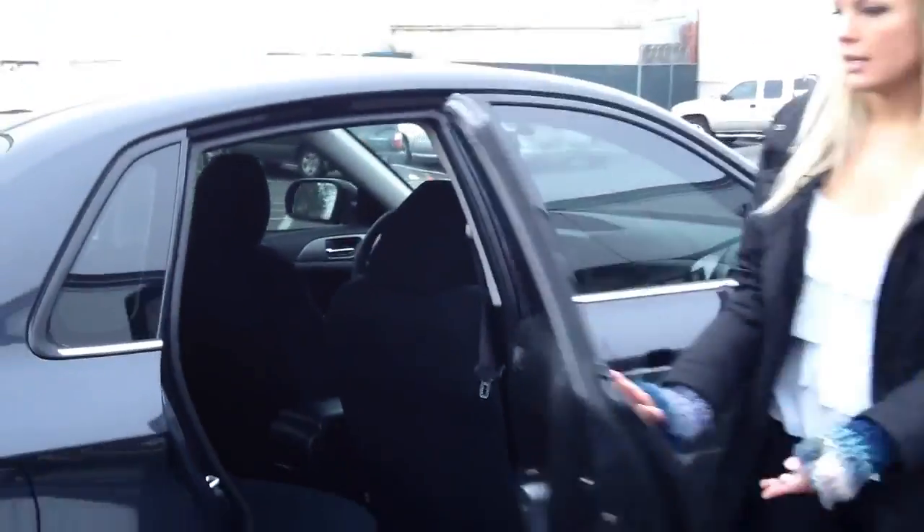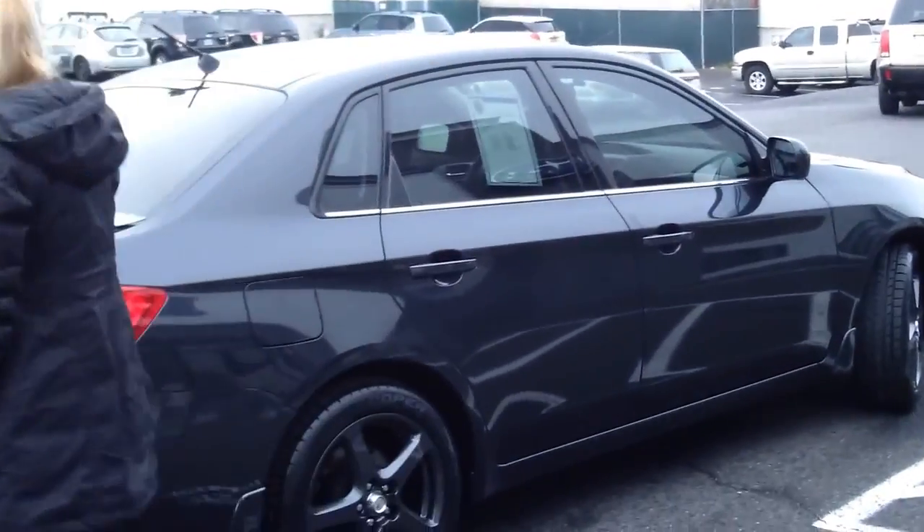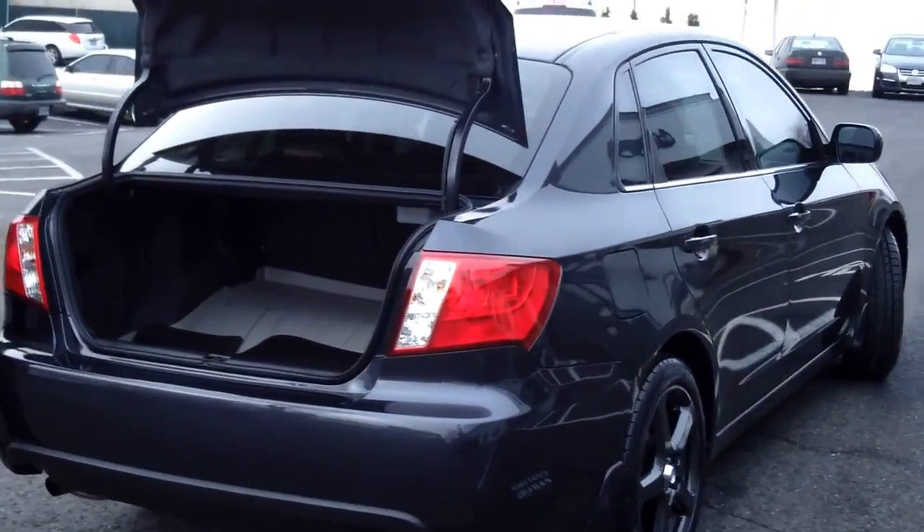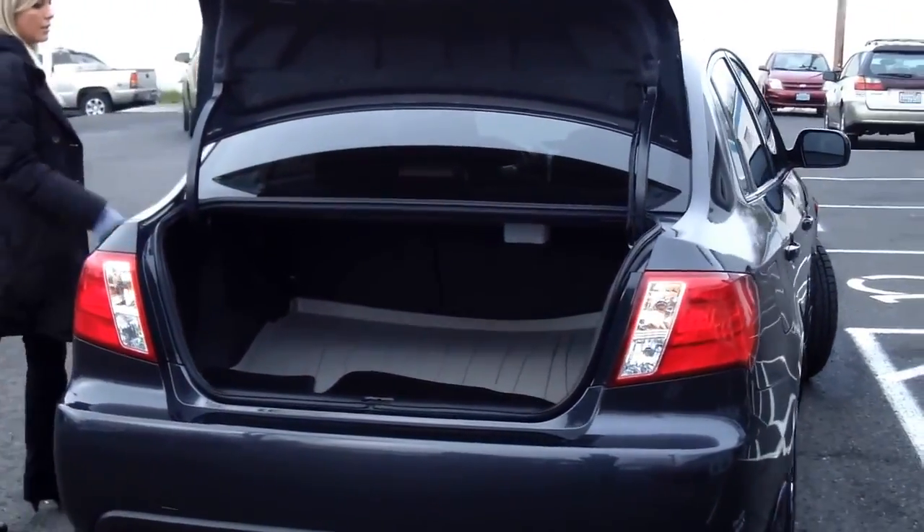It has front and rear head curtain airbags. Very comfortable cloth interior. Daytime running lights. It has premium wheels. Symmetrical all-wheel drive. Lots of room in the trunk here. Privacy glass.